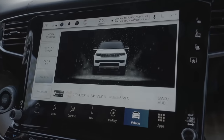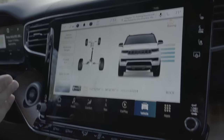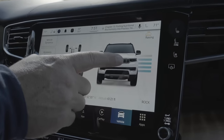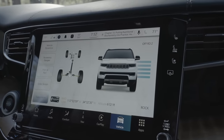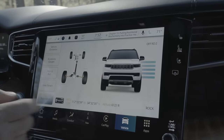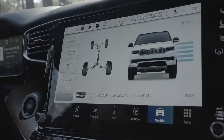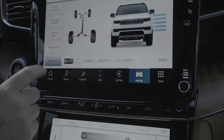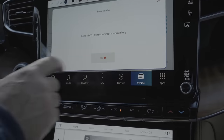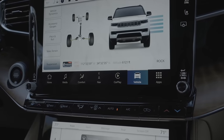Moving back into Rock mode, on the suspension display you can see how much the vehicle is articulating and what suspension height it's in — you can see it moving from Off-Road One into Off-Road Two to correspond with Rock mode. It also shows latitude and longitude in degrees, minutes, and seconds, and our current altitude at 6,100 feet. Another great feature is breadcrumbs, which records your trail as a track and exports it as a GPX file.